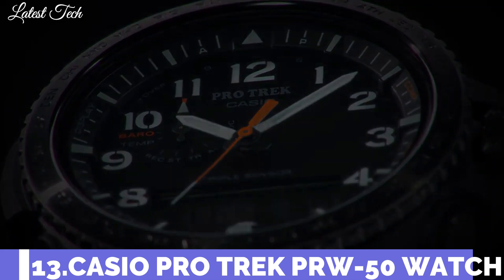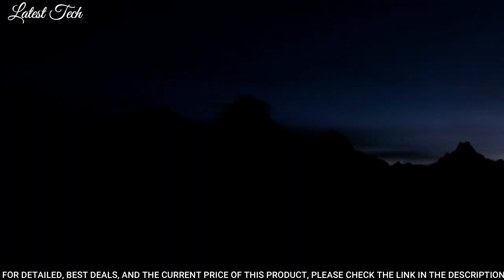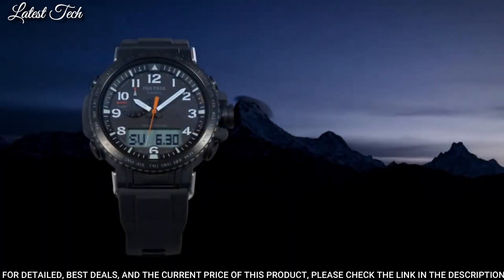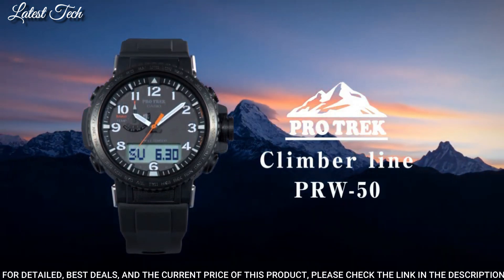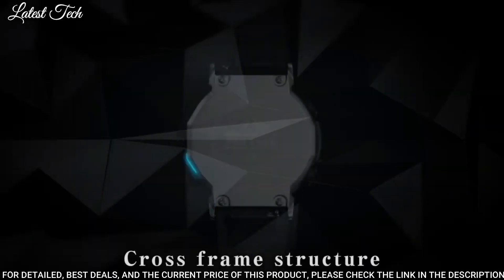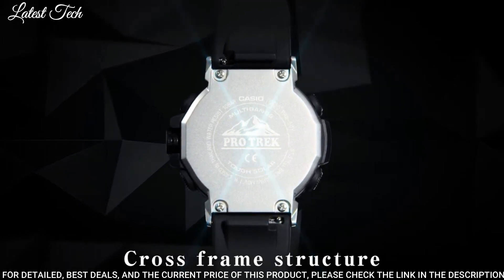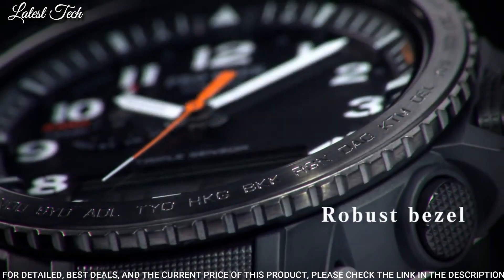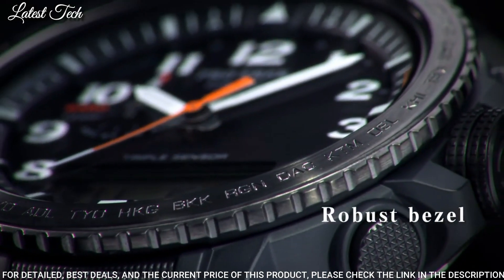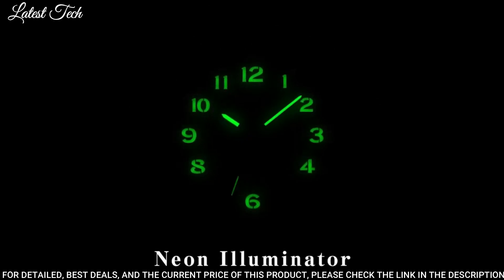Number 13: Casio ProTrek PRW-50Y Men's Watch. Solar Quartz Movement and 5620 caliber. Stainless steel polymer case of round shape. Case dimensions are 47.2 mm in diameter and 13.3 mm in thickness. Display type: analog digital. This timepiece has mineral glass, polymer band, 100 meter water resistance.